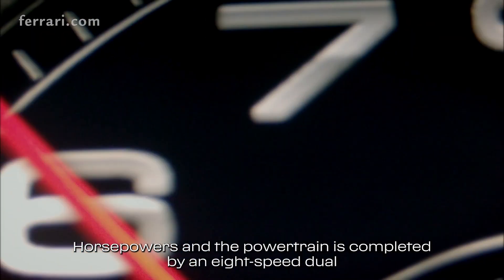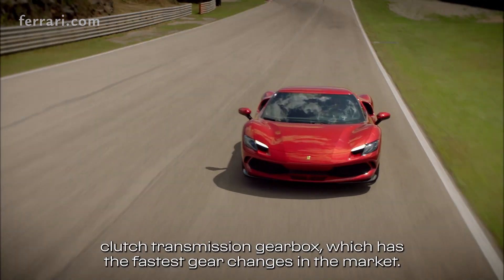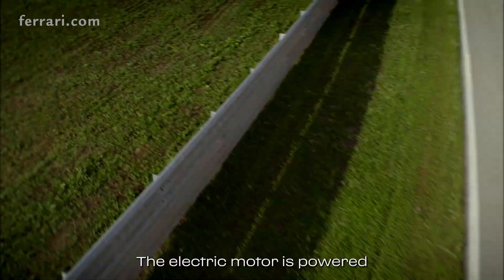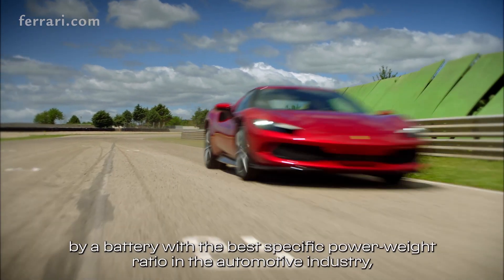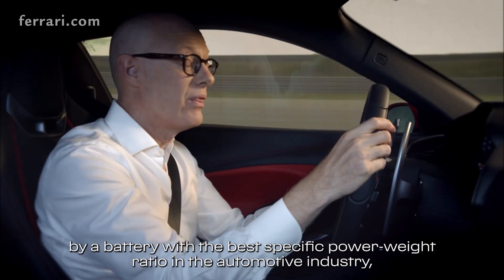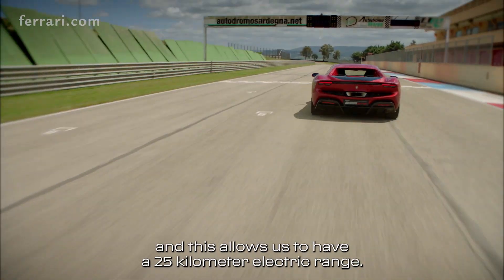The powertrain is completed by an 8-speed double clutch transmission gearbox which has the fastest gear changes in the market. The electric motor is powered by a battery with the best specific power-to-weight ratio in the automotive industry, and this allows us to have a 25-kilometer electric range.